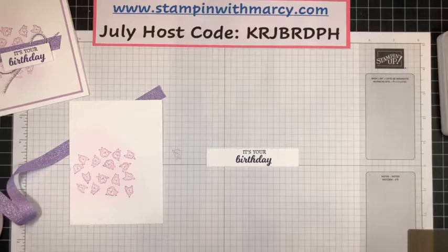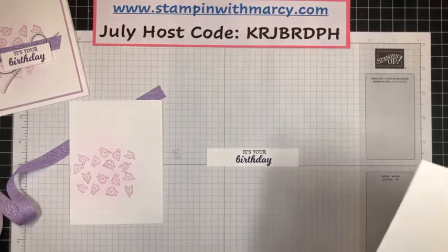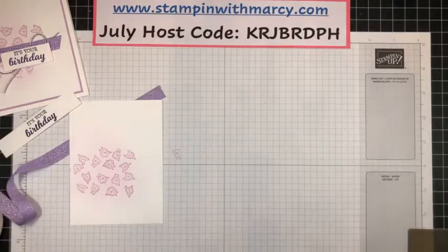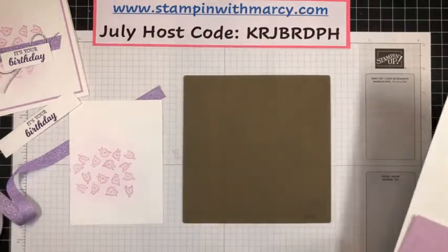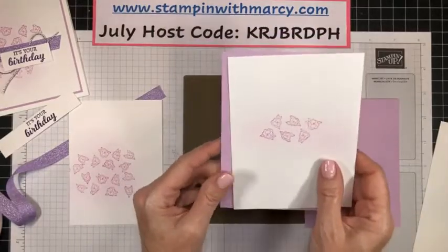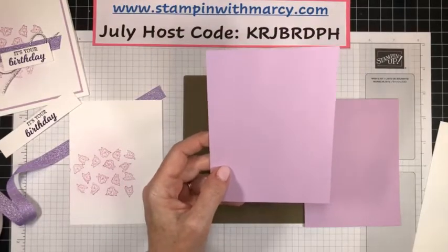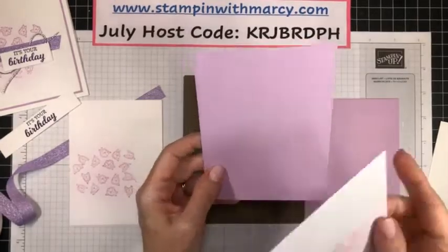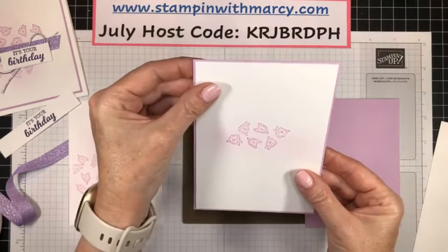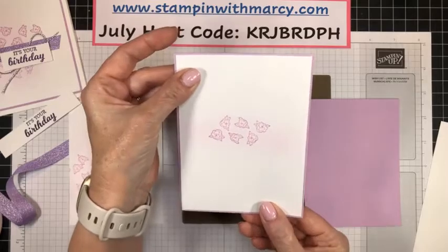All right, I am done stamping. Let's put these ink pads away and bring in all of our pieces — we'll cut that down in a moment. I'm going to bring in my silicone craft sheet. This piece here is for the inside with Fresh Freesia — it is four and an eighth by five and three-eighths, so my layers are generally speaking an eighth of an inch larger so that we've got that lovely little border around it.